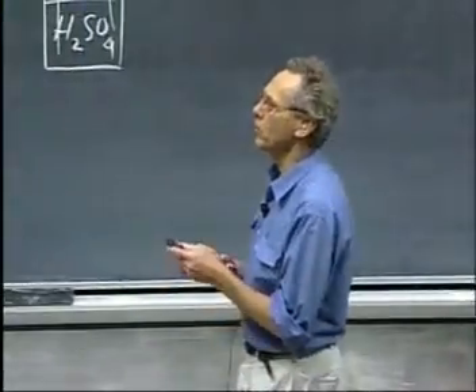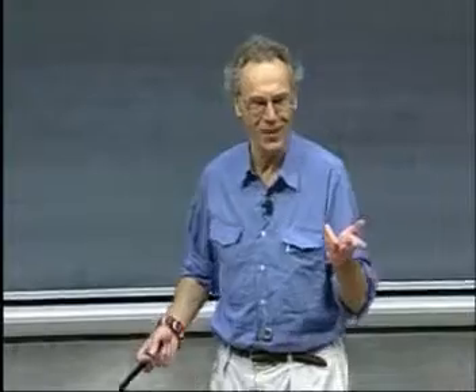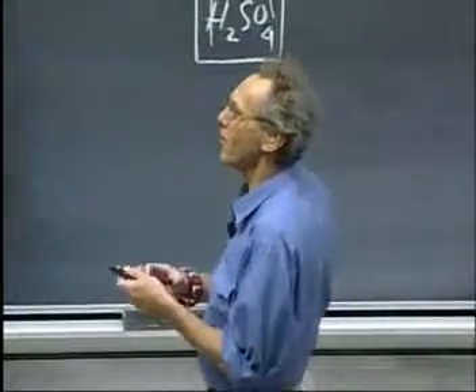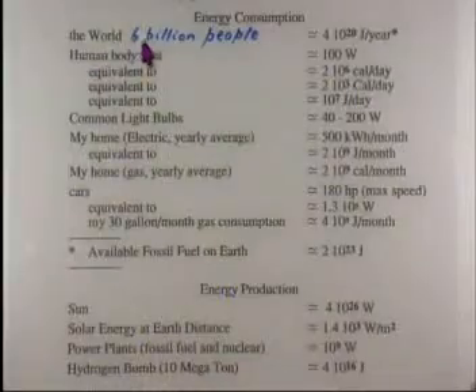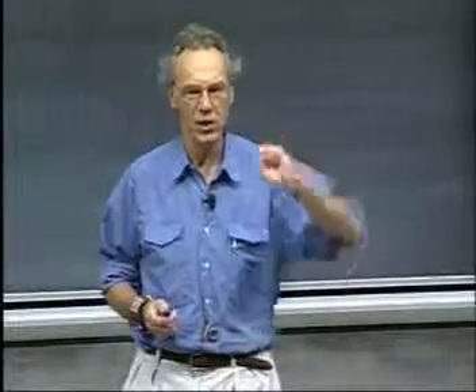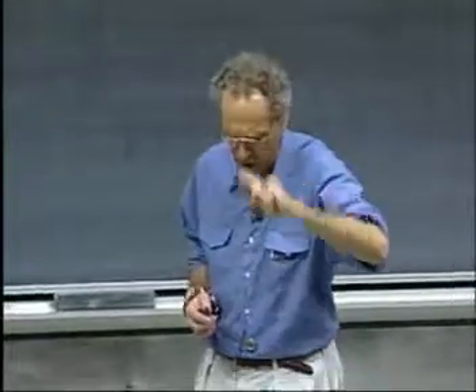The world energy consumption of the entire world — six billion people, and the six billionth was born two days ago — is about four times 10 to the 20 joules per year. That is the entire consumption. The United States has only one-thirtieth of the world population and consumes one-fifth of that. We are really big energy spoilers.